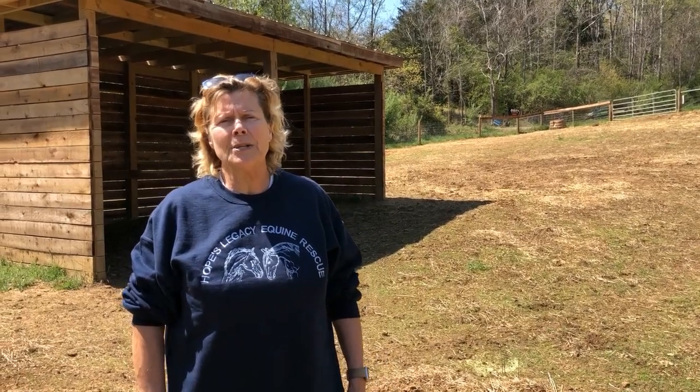Behind me is an example of some of the great work that our volunteers do. We had volunteers build this run-in shed from the ground up, all the way from the footings to the roof. It's a great example of the work they do here for the horses, and we really appreciate their hard work.